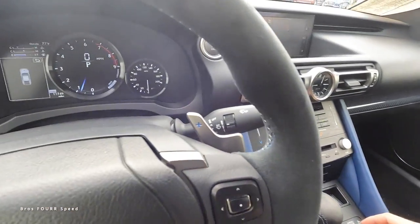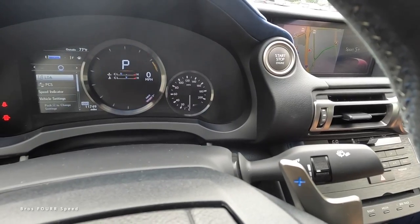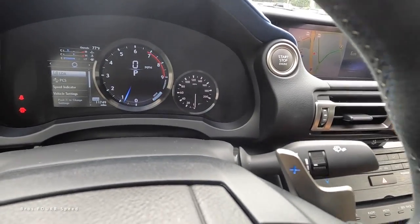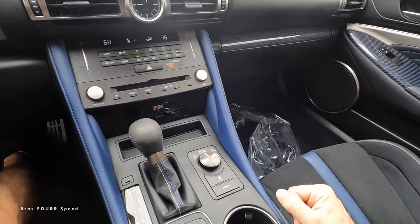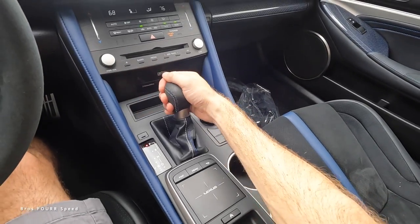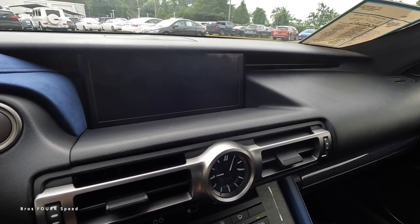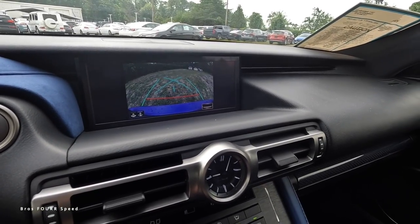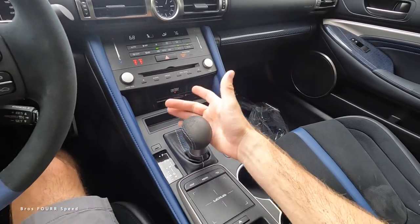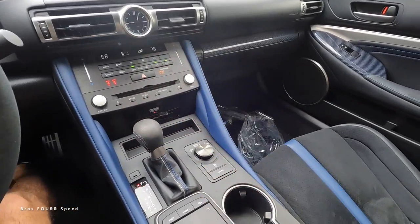There are several driving modes accessible via a dial: Sport S, Sport S+, Eco, and Normal — each adjusting throttle response. Traction control and launch control are also available. In reverse, the backup camera displays with a few different camera angles you can cycle through and adjustable guidelines as needed.